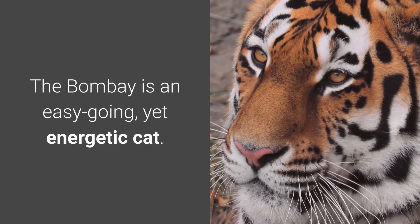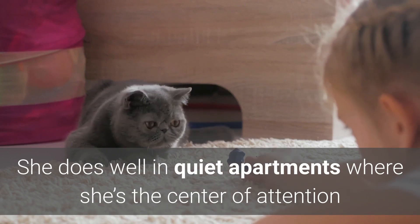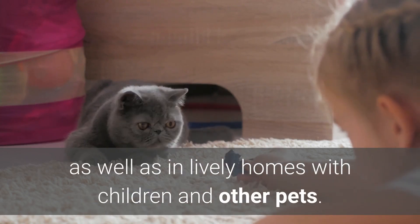The Bombay is an easy-going, yet energetic cat. She does well in quiet apartments where she's the center of attention, as well as in lively homes with children and other pets.